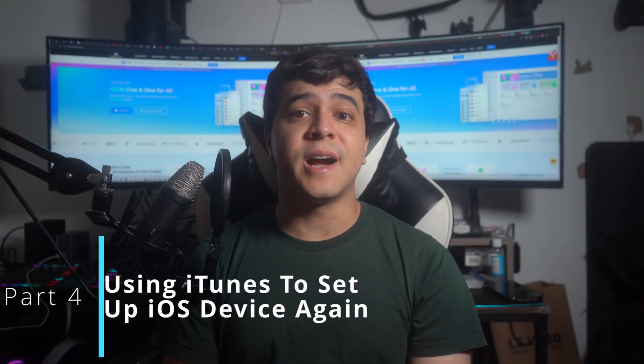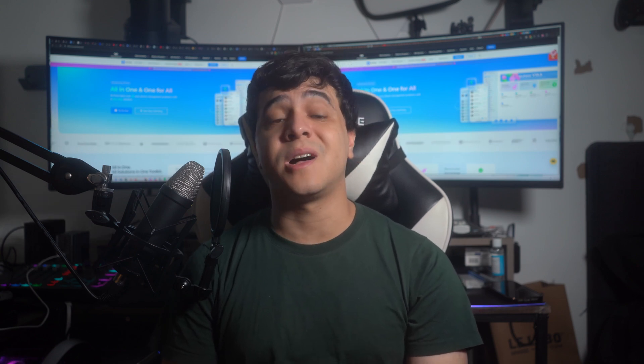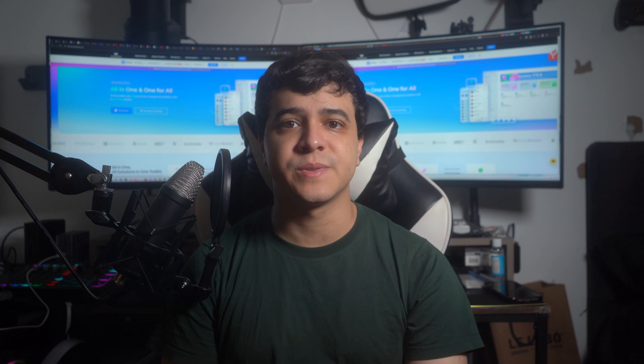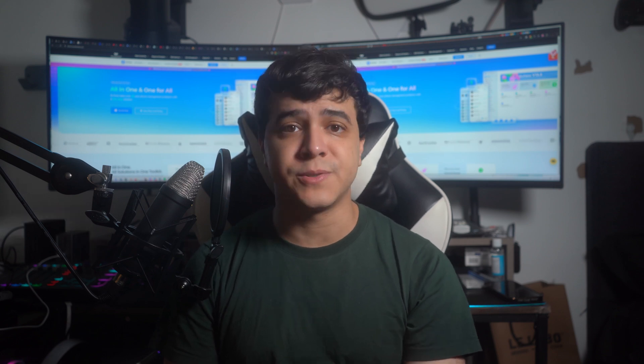Part 4: Using iTunes to set up your iOS device again. If your iPhone's passcode changes unexpectedly, iTunes offers a reliable solution to reset the device to factory settings and unlock the screen lock. While effective and secure, this method does result in the loss of device data. If you're willing to accept data loss, follow these instructions. First, install iTunes on your computer and run it. Then connect your iPhone and put it into recovery mode using the following steps for the relevant iPhone models.